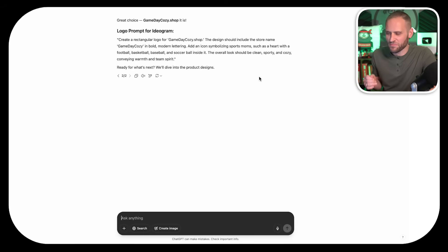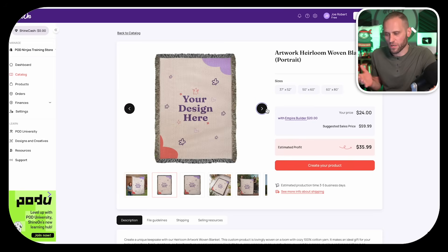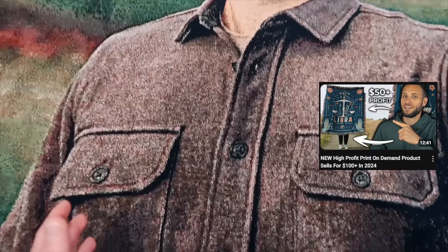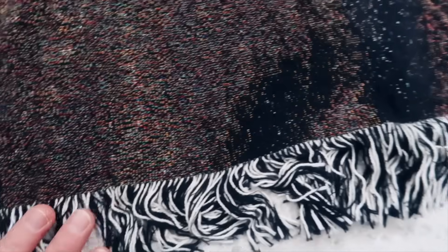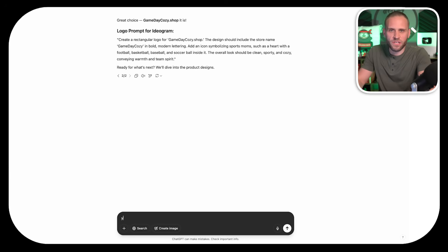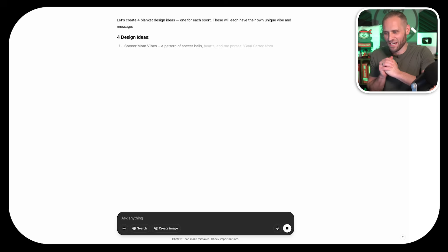ChatGPT is now going to give us some design ideas. Remember, we are selling to sports moms and we are selling print-on-demand woven blankets. ShineOn would definitely be the supplier I would recommend for a product like this. I have reviewed this item on the channel before, so if you want to see a real sample and check the quality, you could check out that video. They have great mock-ups and sell this at a great price where we can make a decent profit. Inside of ChatGPT, I'm going to say yes, and hopefully it will give us some good blanket design ideas.